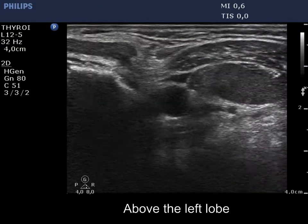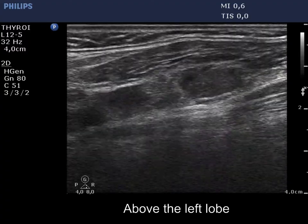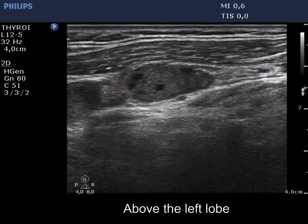The left thyroid bed and a conglomerate of pathological lymph nodes are demonstrated in the video. These nodes show hypoechoic areas which correspond to metastatic tissue. Note the presence of microcalcifications.